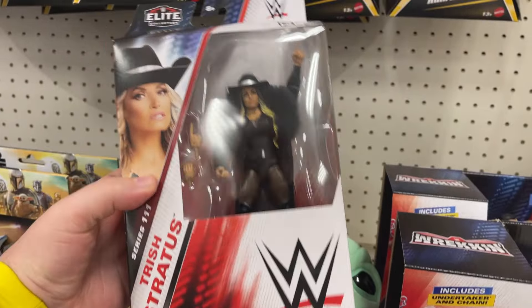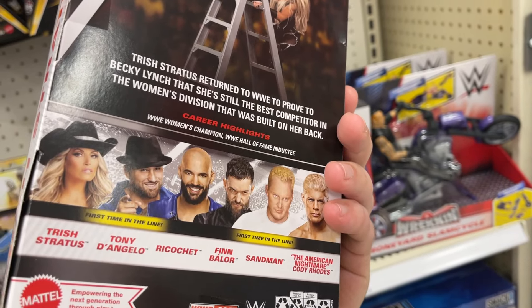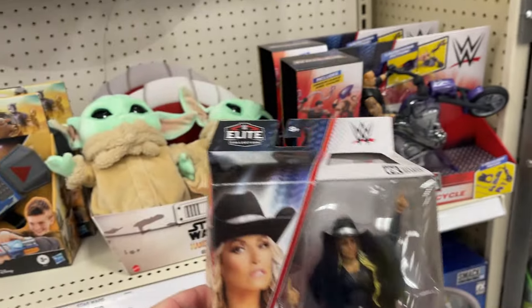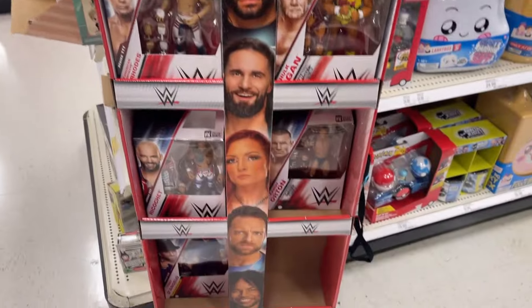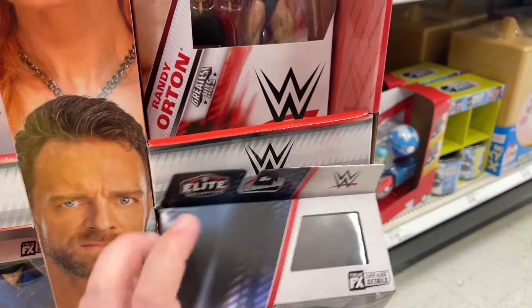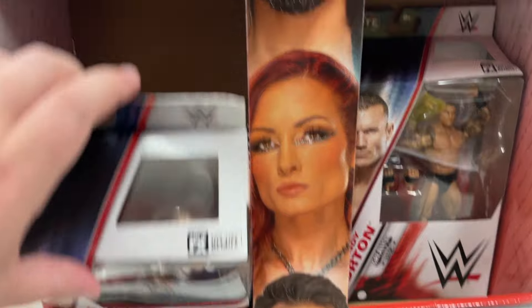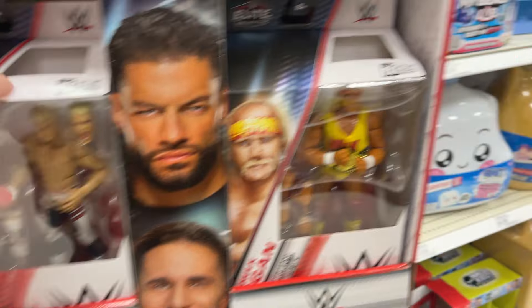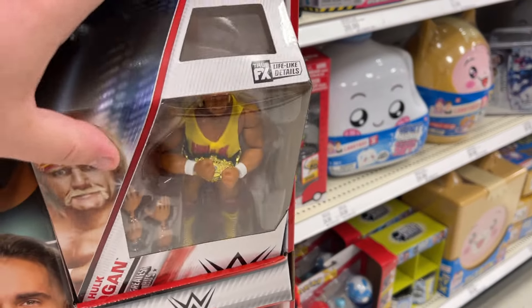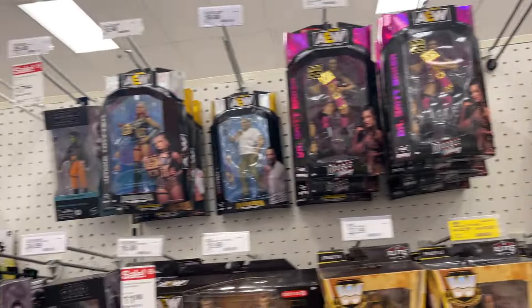Got a Trish Stratus Series 111. Oh, they got a Sandman — that's cool. I think that was the only one we didn't see was Sandman. Any chance he's hiding here? Nope. Is there a Sandman? Nope, those are Cody's. No way, is this another Hogan? All right, so we'll have to keep our eyes out for the Sandman in Series 111.